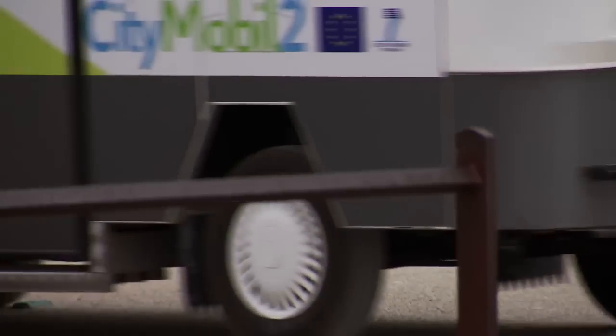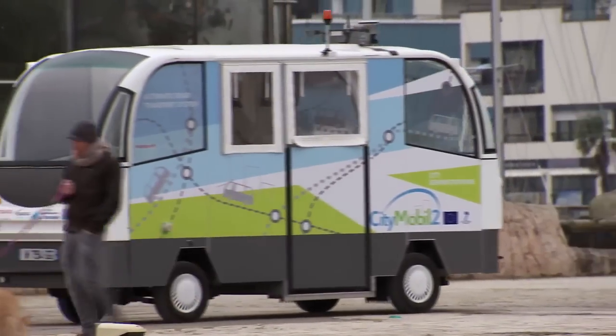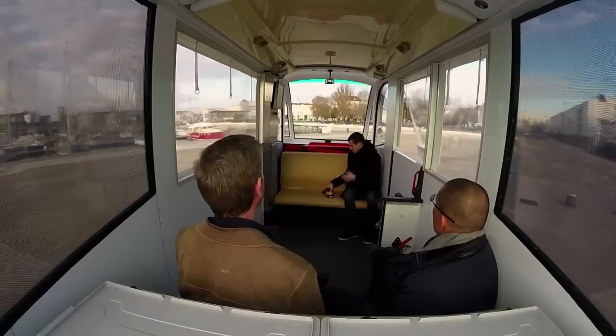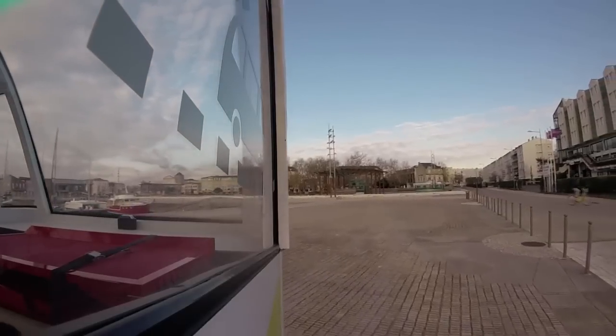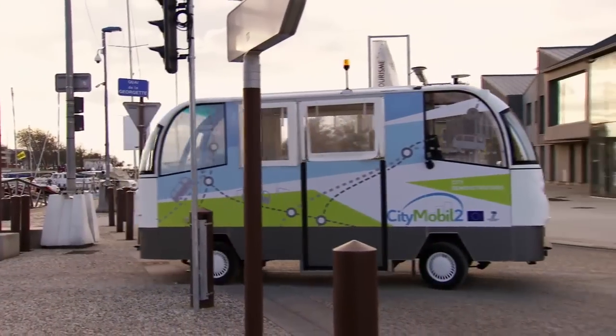Back on board, Manuel tells me where he thinks driverless technology is heading. It's great having one or two of these, but the dream is probably thousands. You could imagine people parking their cars outside the city centre and hailing these autonomous buses working like taxis, which would take them wherever they want into an inner city that would be fully car free. Manuel thinks that driverless vehicles could replace privately owned cars in cities altogether, meaning fewer vehicles on the roads, less congestion, and lower emissions.